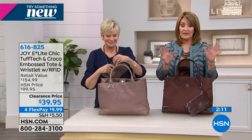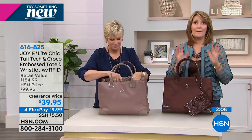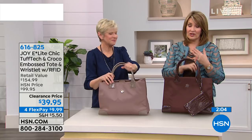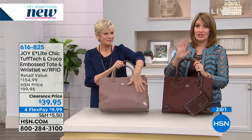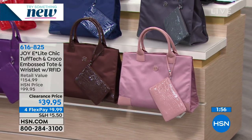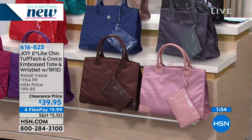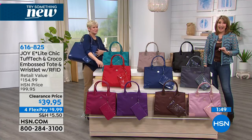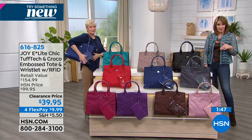We're going to show you the colors one more time. We only have a couple moments and we are packed this hour. If you're looking for a gorgeous tote, maybe you have a daughter who's going to start her first job — this would be an amazing gift for anybody looking for a fabulous tote that's highly functional but amazingly affordable, coming in at lowest price ever: $39.95 with FlexPay. It's about $10 on your credit card and you'll be carrying this beautiful tote.